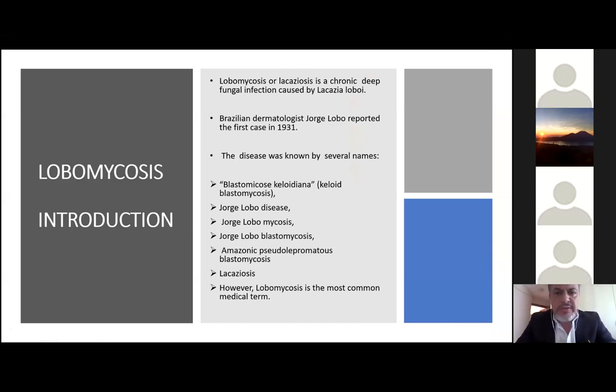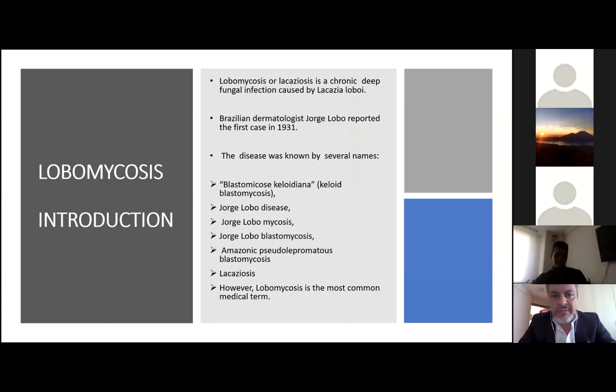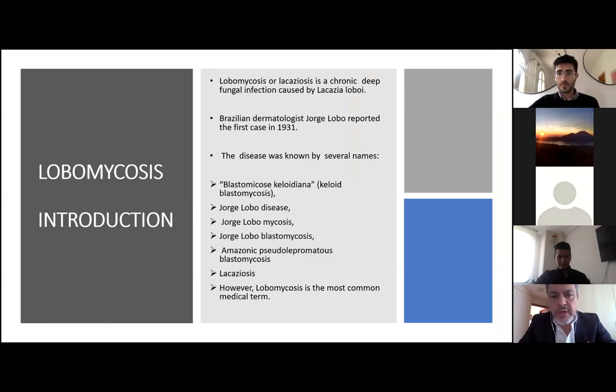Lobomycosis, or lacaziosis, is a chronic deep fungal infection caused by Lacazia loboi. Brazilian dermatologist Jorge Lobo reported the first case in 1931. The disease was known by several names, including blastomycosis keloidiana, Jorge Lobo disease, Amazonic pseudolepromatous blastomycosis, and lacaziosis. However, lobomycosis is the most common medical term.